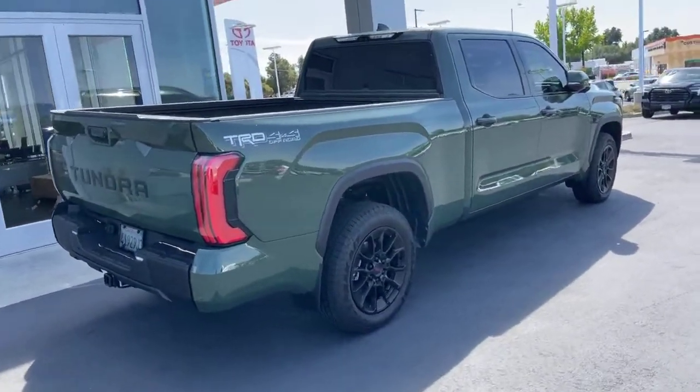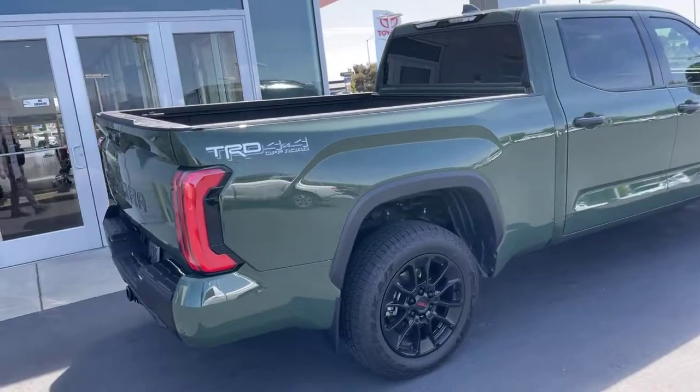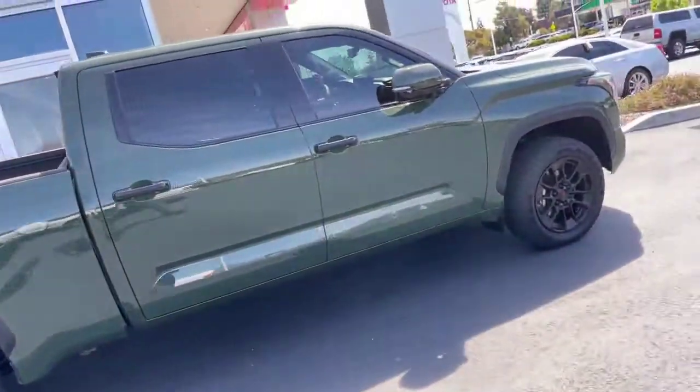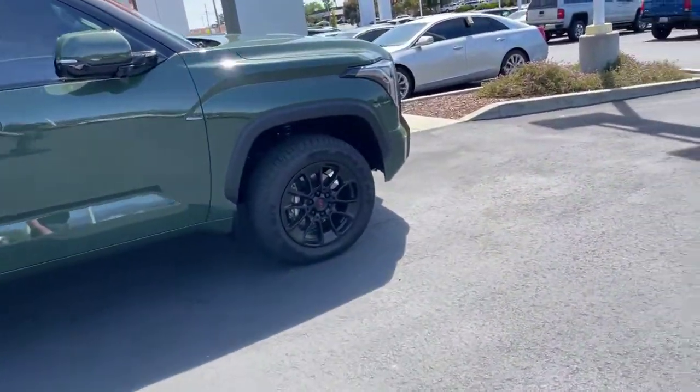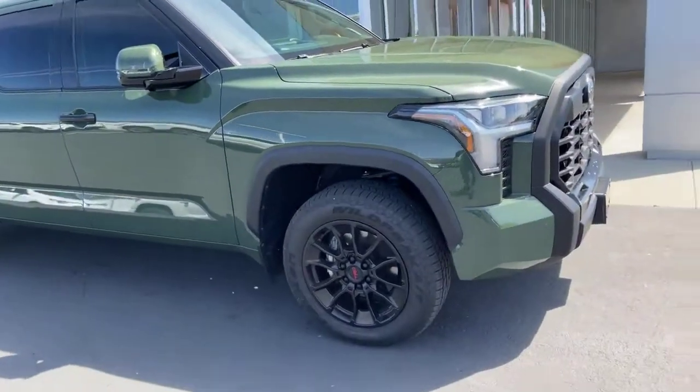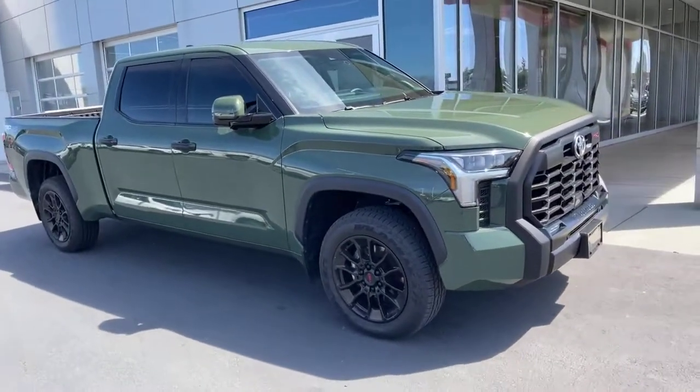This is available — 530-966-9191. 2,200 miles, so it'll have more warranty than a brand new one. It'll be certified, so it'll have a hundred-thousand-mile powertrain warranty. The bulk of its comprehensive coverage — which is most of everything — is still left, plus roadside assistance.